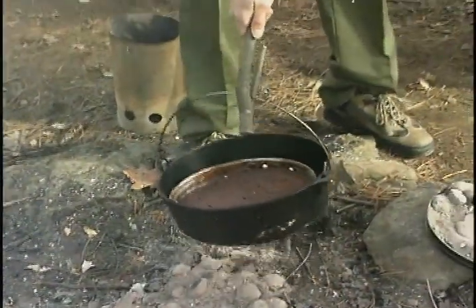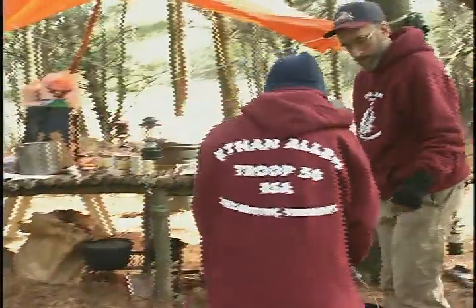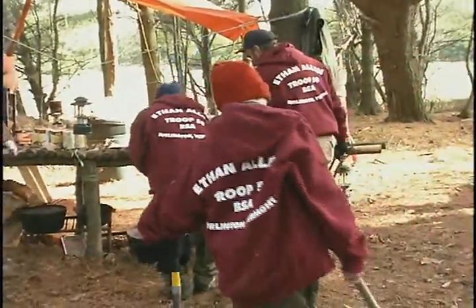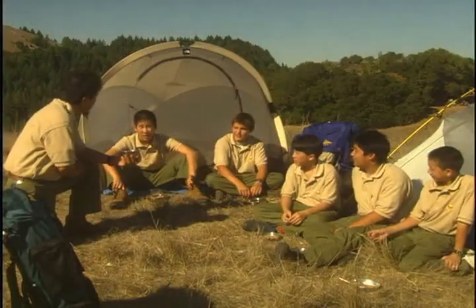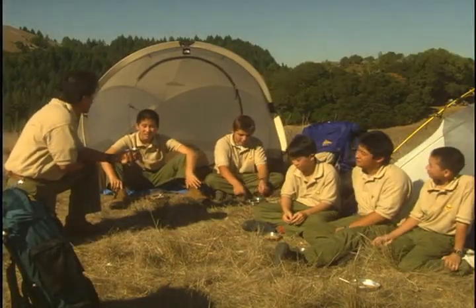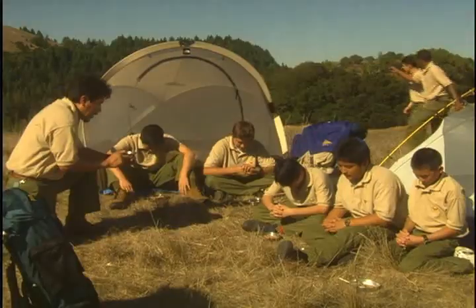Be sure you have hot pads or pot hooks for grabbing hot handles, and know where you're going to set a hot pan down before you lift it off the fire. Then, before you enjoy that meal, take a few seconds to give thanks. The Philmont Grace is something you can all do together: For food, for raiment, for life, for opportunity, for friendship and fellowship, we thank the Lord. Amen.